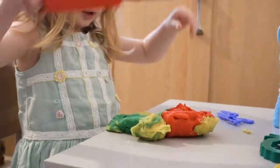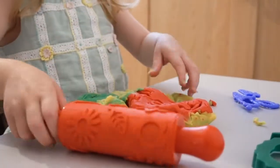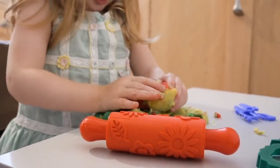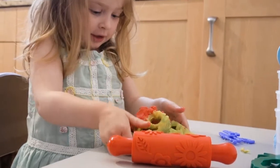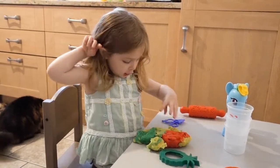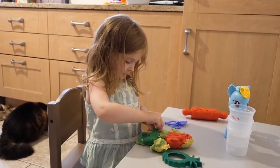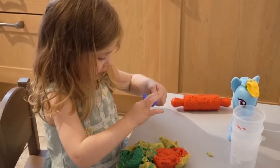Play-Doh brings back childhood memories for me, and Tamina loves cooking up a feast with it. We find it's quite easy to just get out and then pop away straight afterwards.